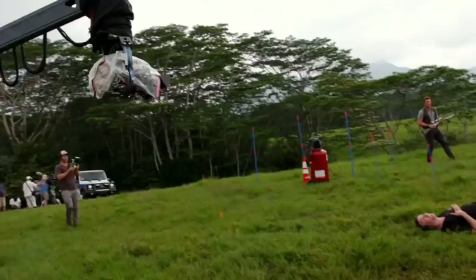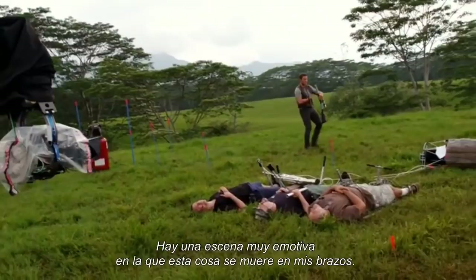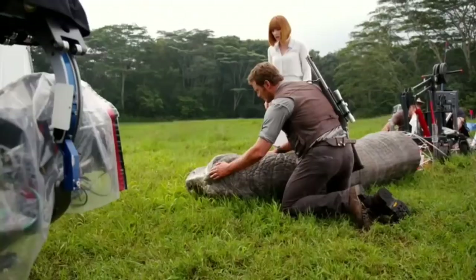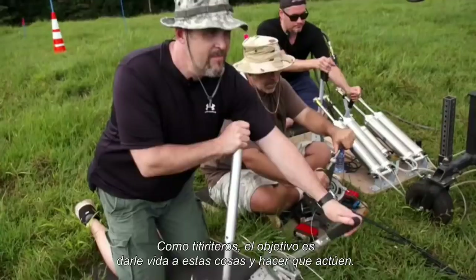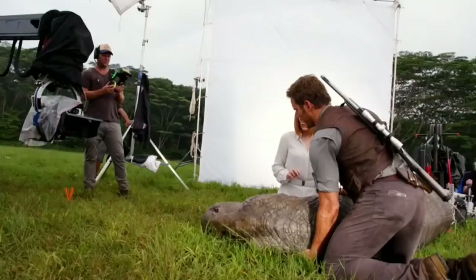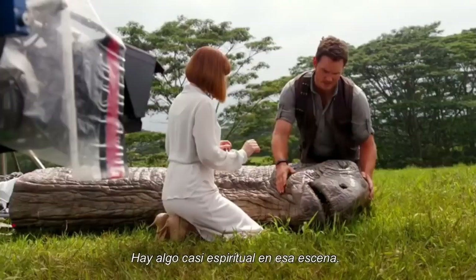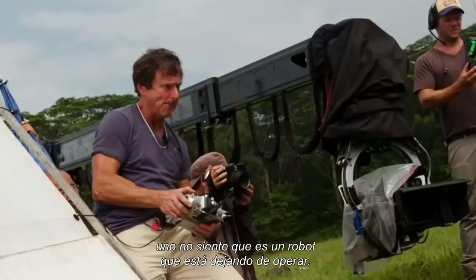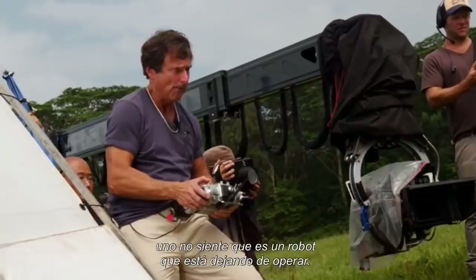There's a very emotional scene where this thing is dying in my arms. It was really helpful to be holding something real that looks so real and is so beautiful. As puppeteers, it's making these things live and perform — it's bringing a character to life. Unfortunately in this case, it's bringing one to its death. But in doing that, it's telling a story. There's something almost spiritual in that scene. As the life leaves this animal, you don't feel like it's a robot ceasing to be operated — you feel like the spirit and the soul of this creature is going up into the sky. And that's a testament to those guys.